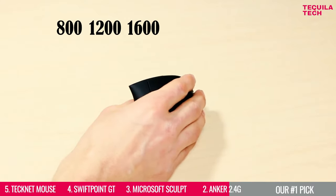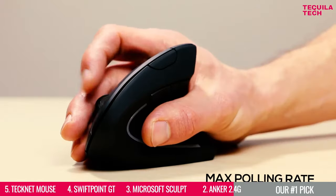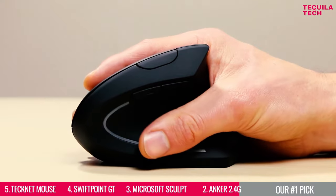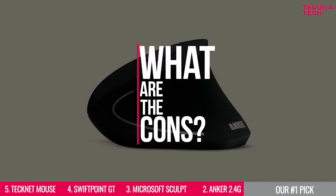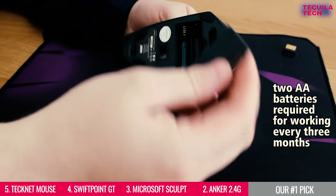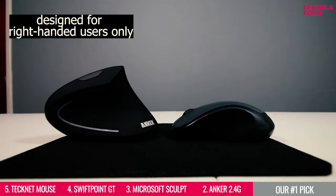Its 800, 1200, and 1600 DPI resolution optical tracking technology and max polling rate of 125Hz provides more sensitivity than a standard optical mouse for smooth and precise tracking on a wide range of surfaces. But the cons include high-click latency, two AA batteries required every three months, and it's limited to right-handed people, making this not our number one choice for today.